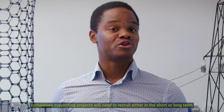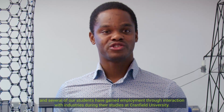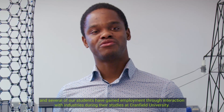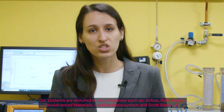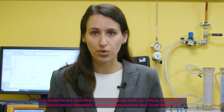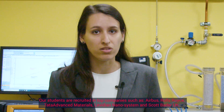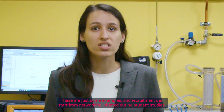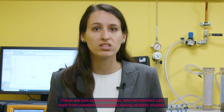Companies supporting projects will need to recruit either in the short or long term, and several of our students have gained employment through interaction with industries during their studies at Cranfield University. Our students are recruited by top companies such as Airbus, Rolls-Royce, Ted Advanced Materials, Levidio Nanosystems and Scott Bader UK. These are just some examples, and recruitment can start from networking initiated during student studies.